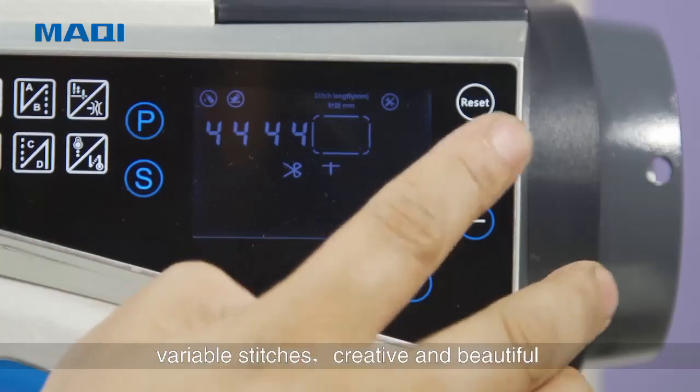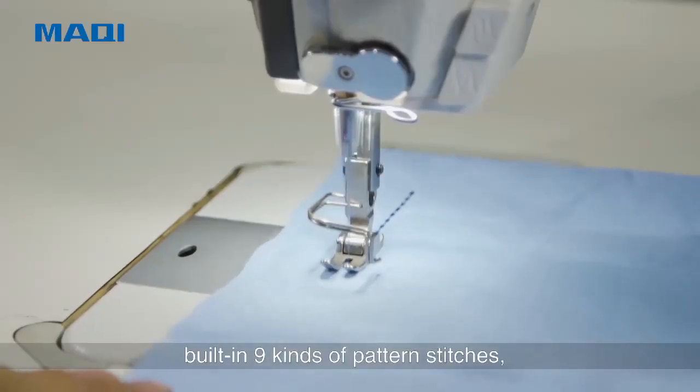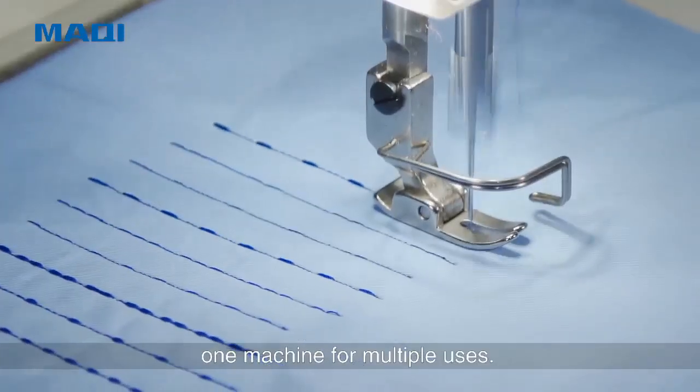Versatile stitches — creative and beautiful. Built-in 9 kinds of pattern stitches, and you can edit the patterns by yourself. One machine for multiple uses.